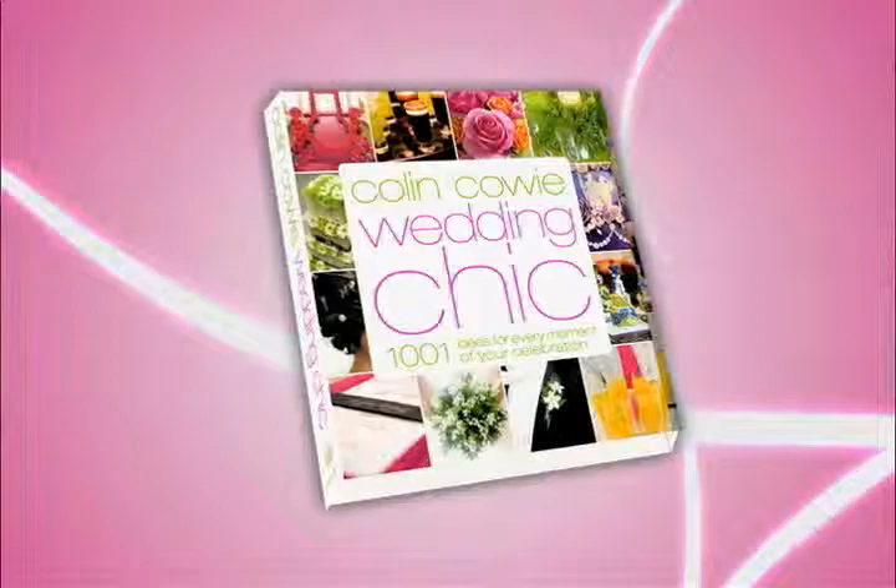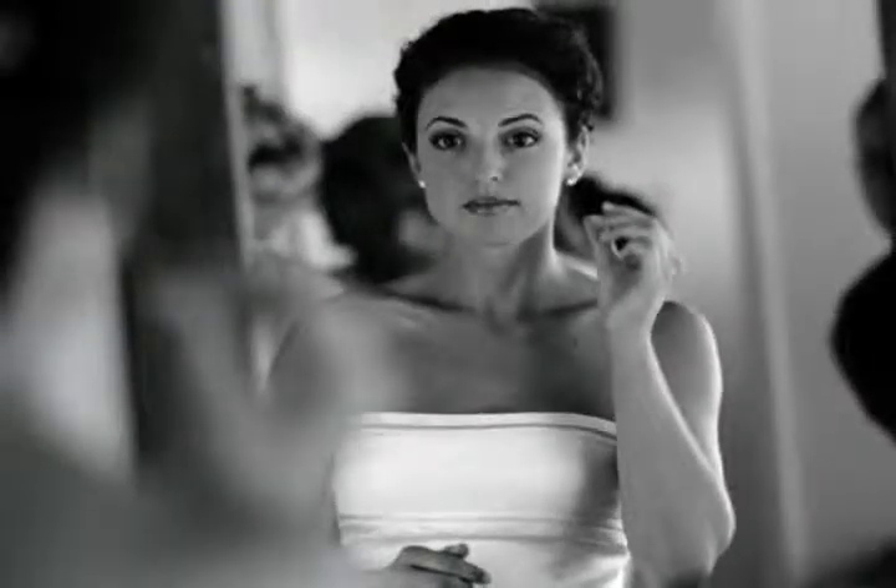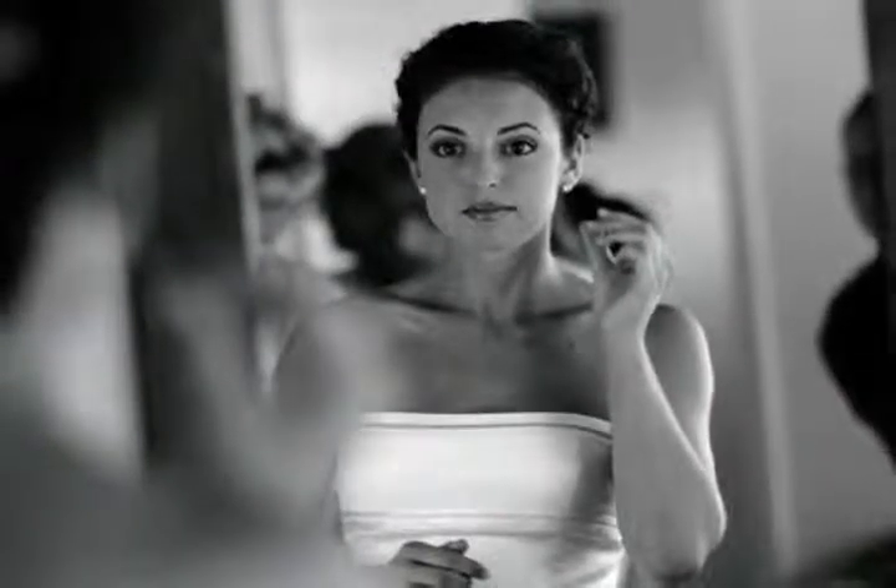You've dreamed about how you look on your wedding day since you were a little girl. Achieving that look is a process, and throughout that process the most important part is taking care of you. In my book Wedding Chic, I've got tips on how to look your best in stress-free style. Your goal for your wedding should be to look like the best version of you, and the best way to do that is to stay as relaxed as possible by pampering yourself.